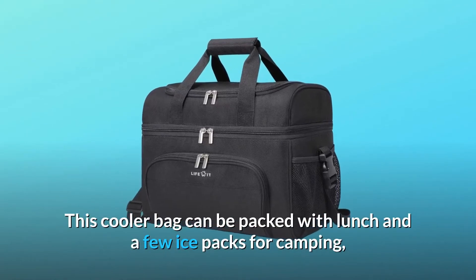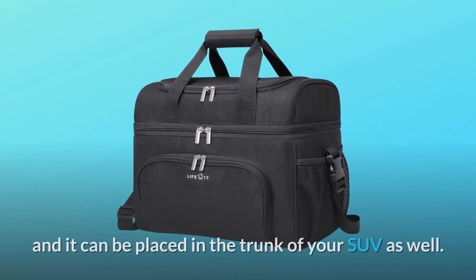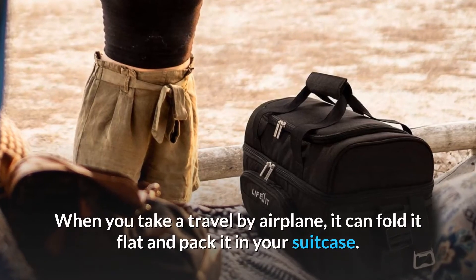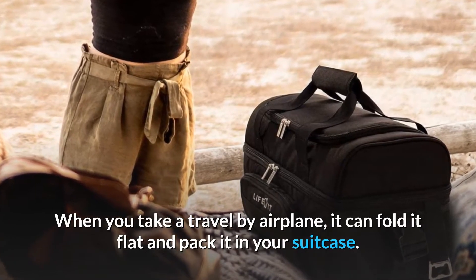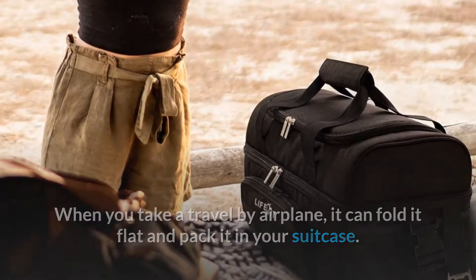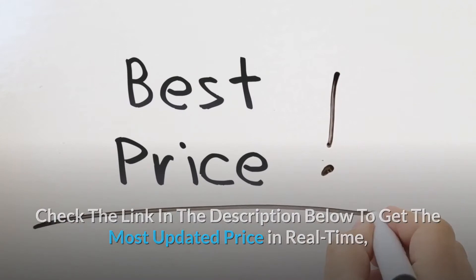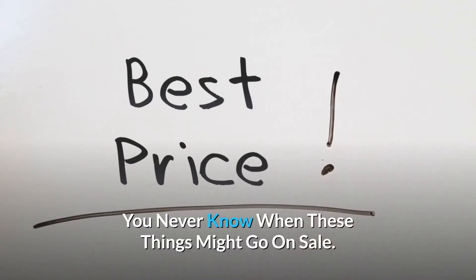This cooler bag can be packed with lunch and a few ice packs for camping, and it can be placed in the trunk of your SUV as well. When you take a travel by airplane, it can fold flat and pack into your suitcase. Check the link in the description below to get the most updated price in real time — you never know when these things might go on sale.